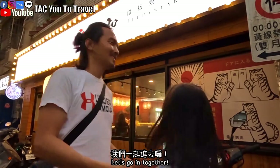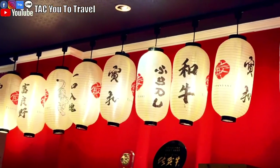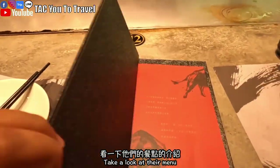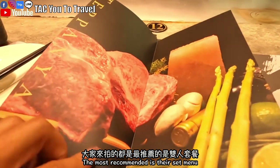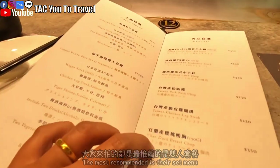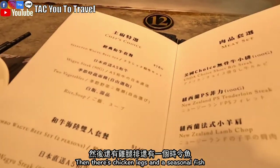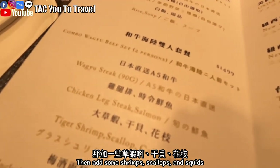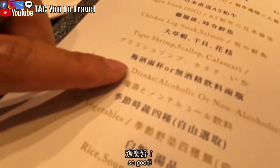好，我們一起進去囉！看一下他們餐點的介紹。最推薦的是雙人套餐，它有A5和牛，還有牛排，加上炒蝦、干貝、花枝，還可以有飲料耶，這麼好！